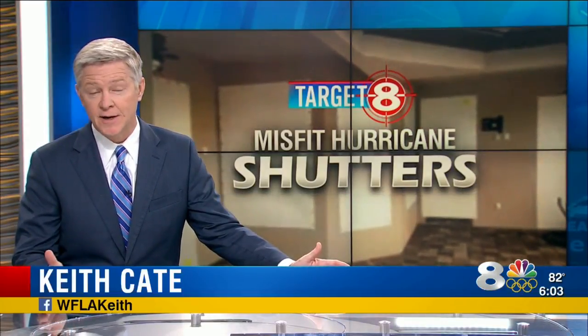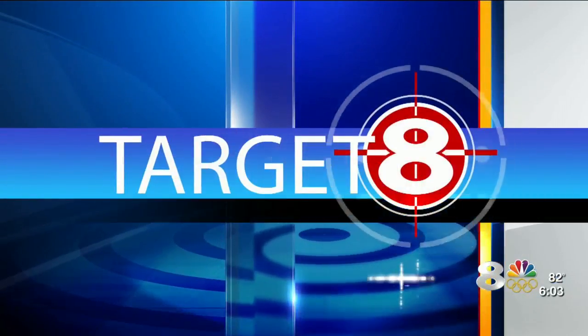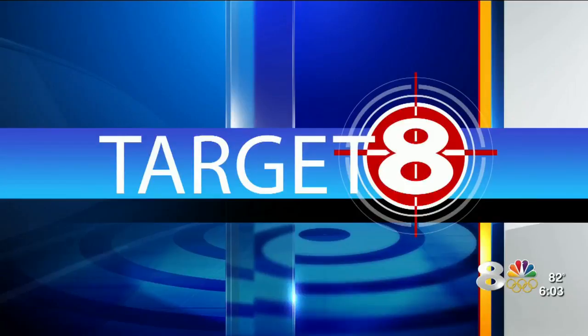From Northport to Apollo Beach and now Tampa, customers are complaining about required hurricane shutters that came with their homes. They either did not get enough shutters to cover all of the doors and windows, or, as Target 8 Senior Investigator Steve Andrews found, some of the shutters don't fit.